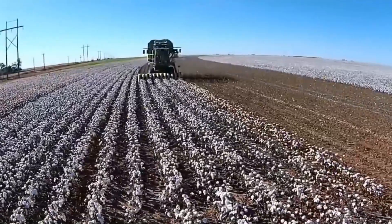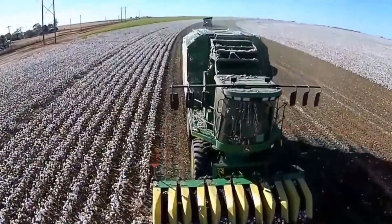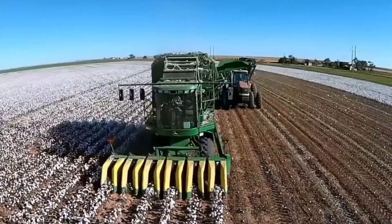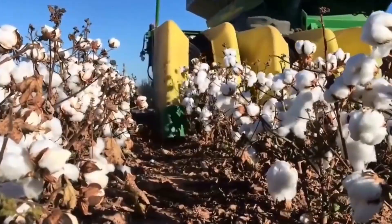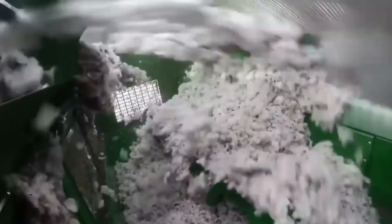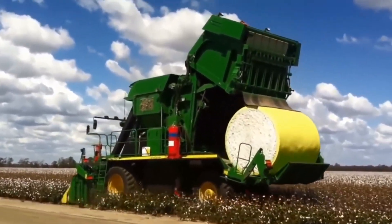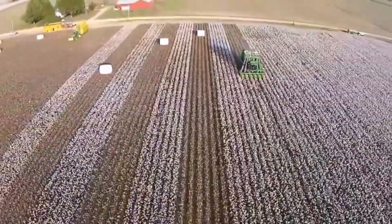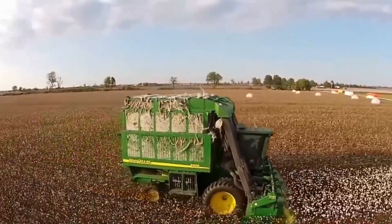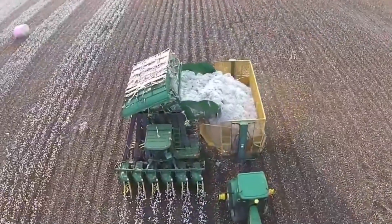Cotton harvesting: this giant and effective cotton harvester can do the work of multiple people in a couple of hours. It has a strong needle-like structure in front that grabs cotton balls from the plants, which are then gathered in a huge tank at the back. There, the cotton is properly gathered and mixed to form a smooth, huge bale. The machine sweeps five rows at one time, and once the bale is ready, it is released from the back to be carried away by a tractor.